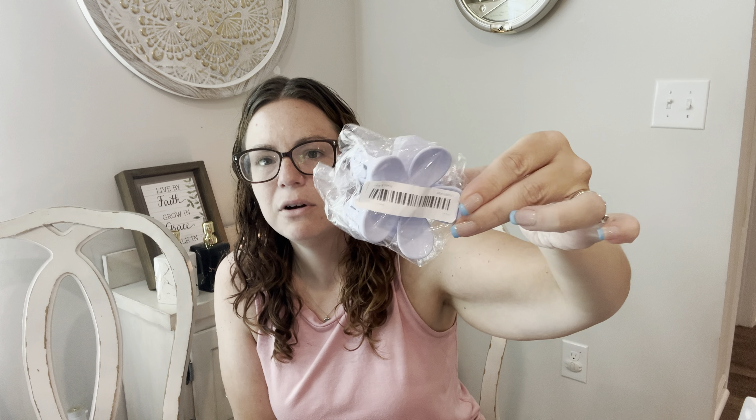The last thing from Kylie's picks is a claw clip — a large periwinkle-colored flower claw clip. She's really into claw clips and this is a big one, which is good because she has so much hair, so this will fit over her hair nicely.